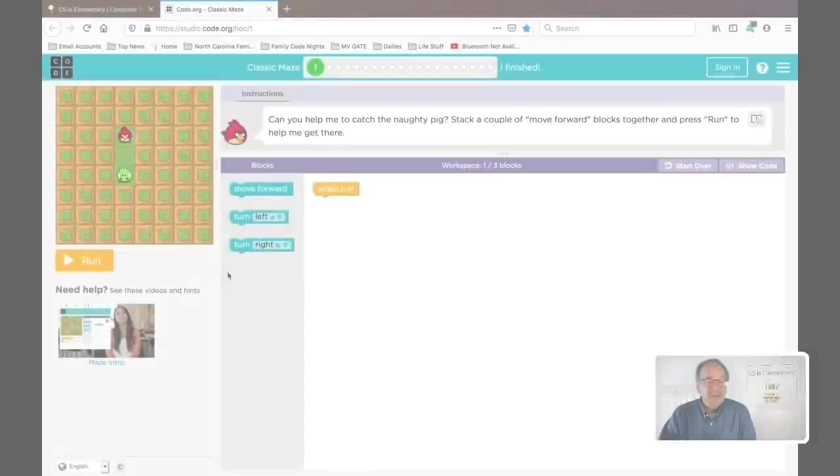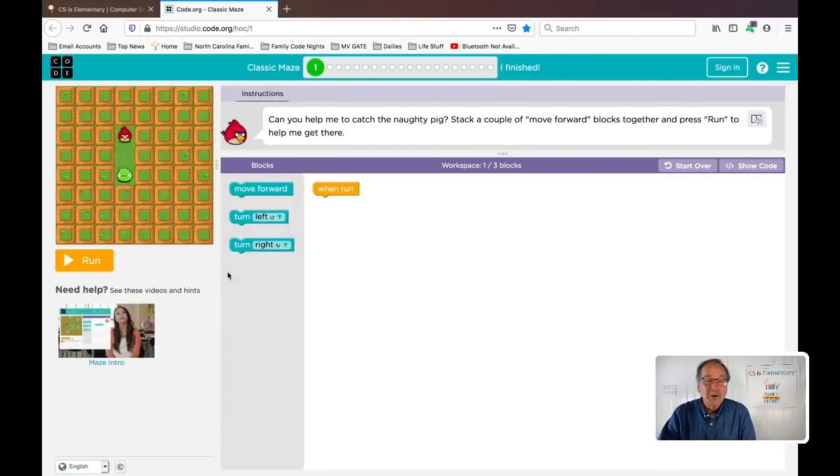Let me show you one of the puzzles we use so you can see what I'm talking about. Here's one of the puzzles that we use from Hour of Code in Family Code Night — the first of the 20 puzzles that make up the evening program. Every puzzle is self-paced and you stack blocks to build a program to solve the puzzle. You start with the directions right here: can you help me catch the naughty pig? Stack a couple of move forward blocks together and press run to help me get there. So the bird has to catch the pig.